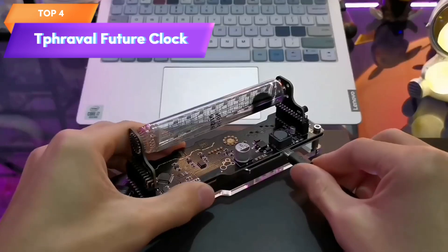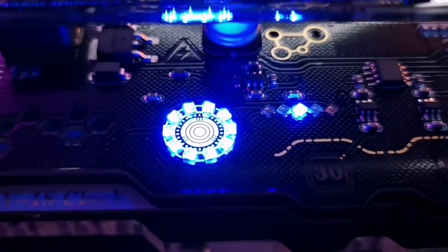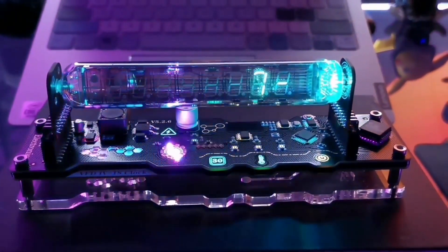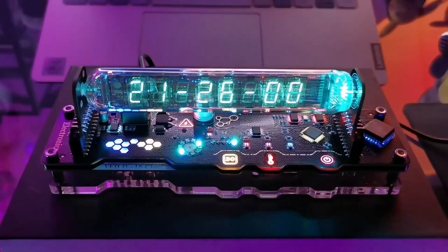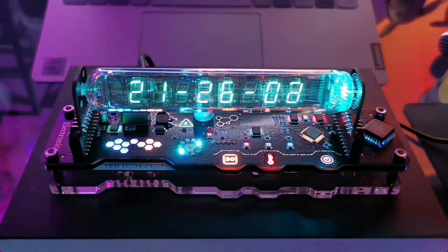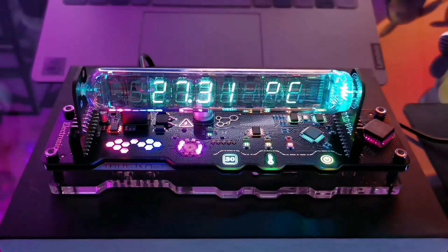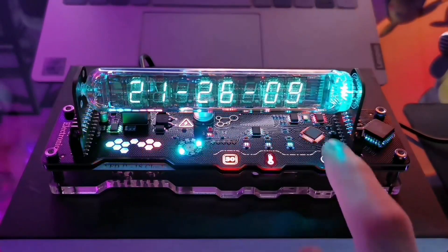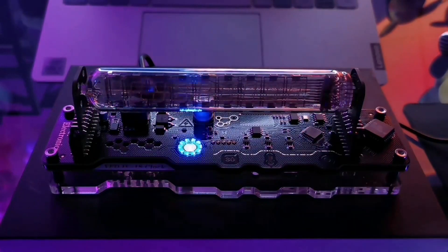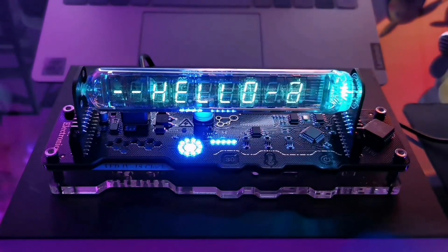Top 4 is a unique and stylish clock with a fluorescent display that gives it a distinctive cyberpunk aesthetic. It can display the date, time, weather, and temperature, making it a functional and versatile addition to any home or office. Its compact design makes it easy to place on a desk or shelf, and it is a great gift idea for anyone who appreciates unique and creative decor.